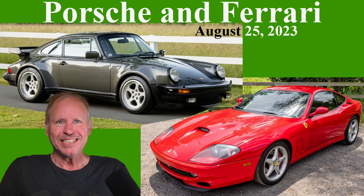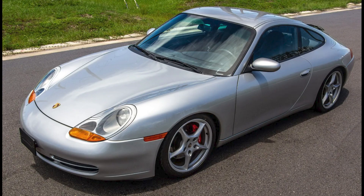Today, Porsches include five 911s and Ferraris 328 and 550. Hi there. Porsches sold on Bring a Trailer include an Arctic Silver 1999 911 Coupe with 115,000 miles that sold for $27,000.